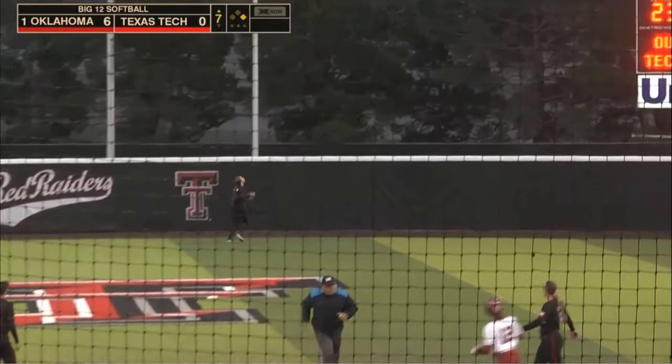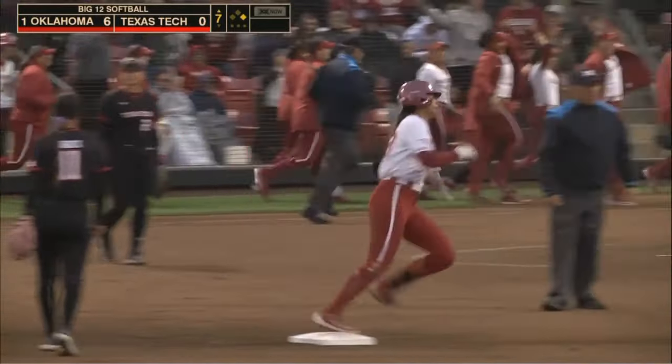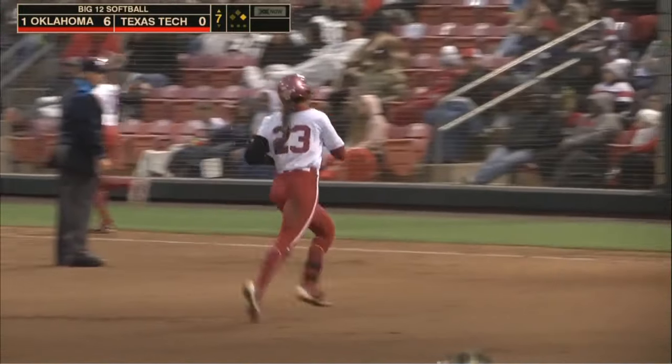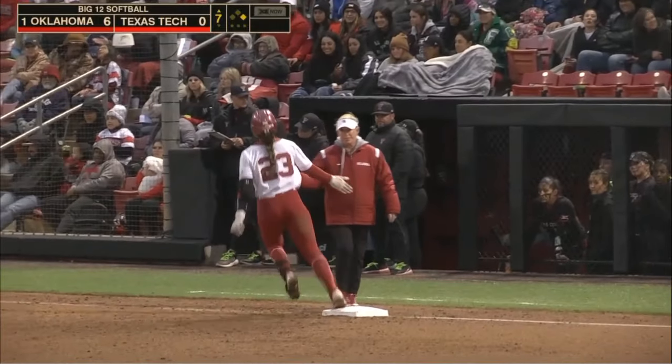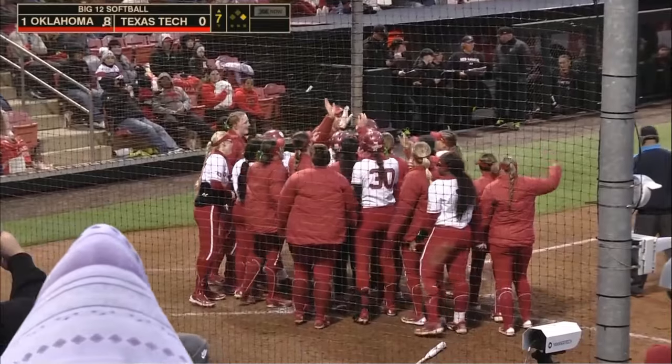Jennings again to center — and again a no-doubter! She's got Lauren Chamberlain's record in sight, in the two-spot all-time, and T.R.A. Jennings continues her dominance here in Lubbock.